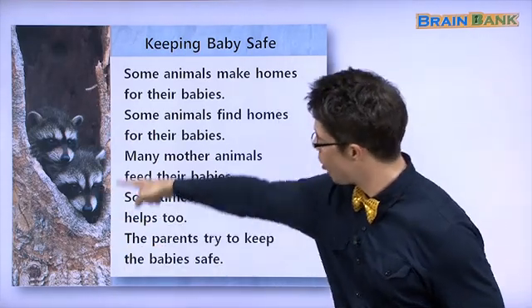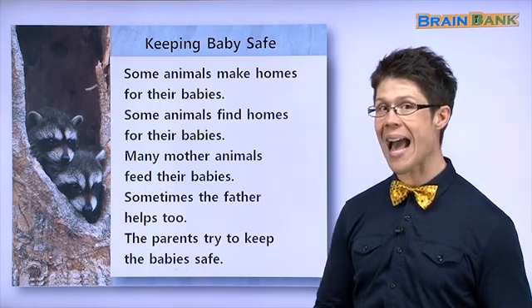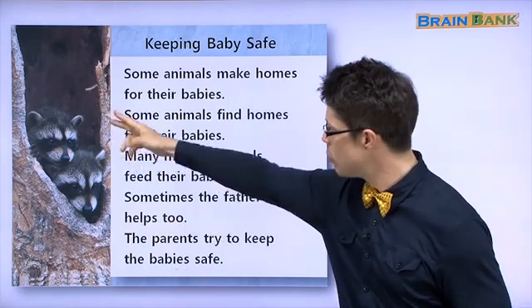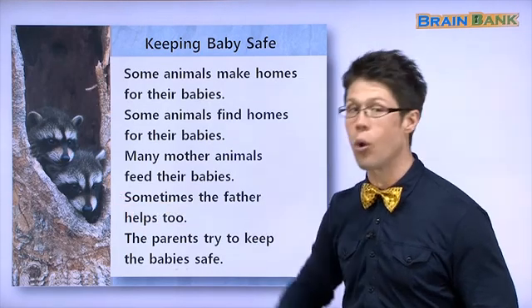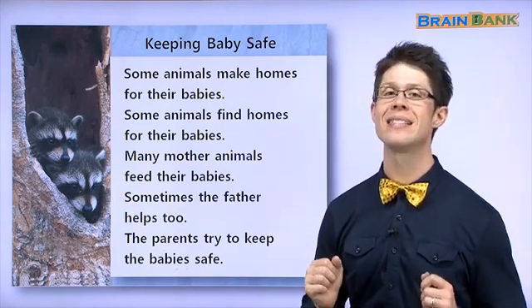아울 — they live in a hole in a tree, just like an owl. 나무 구멍에서 있어요. In this hole, the raccoons are safe.